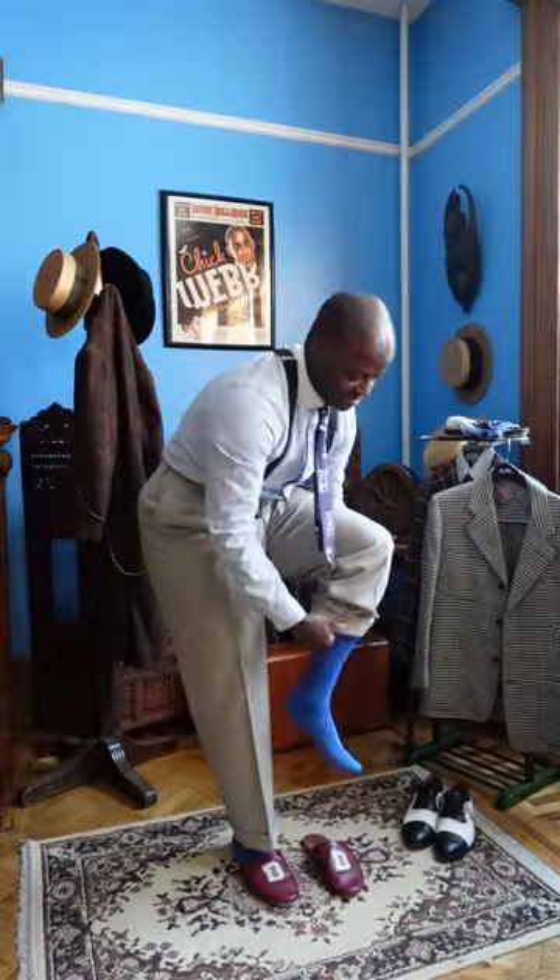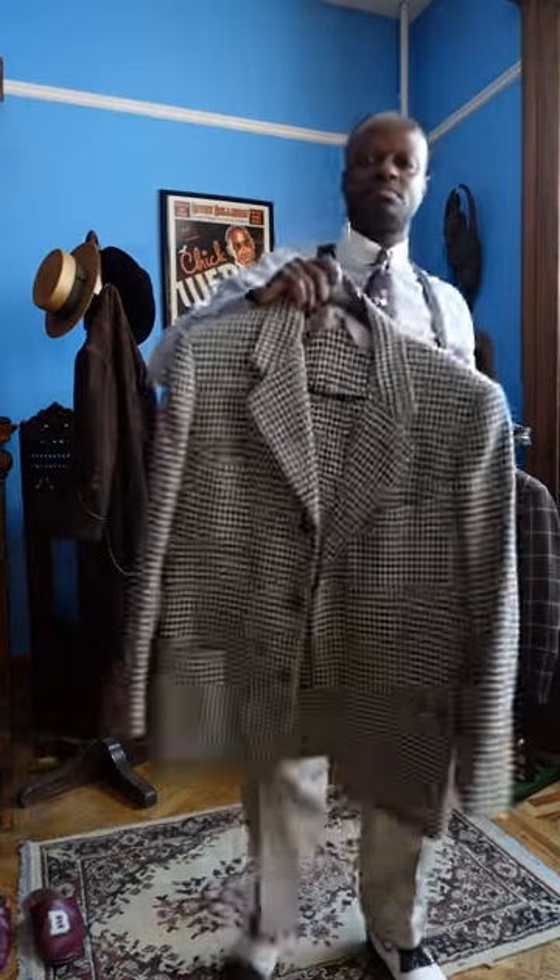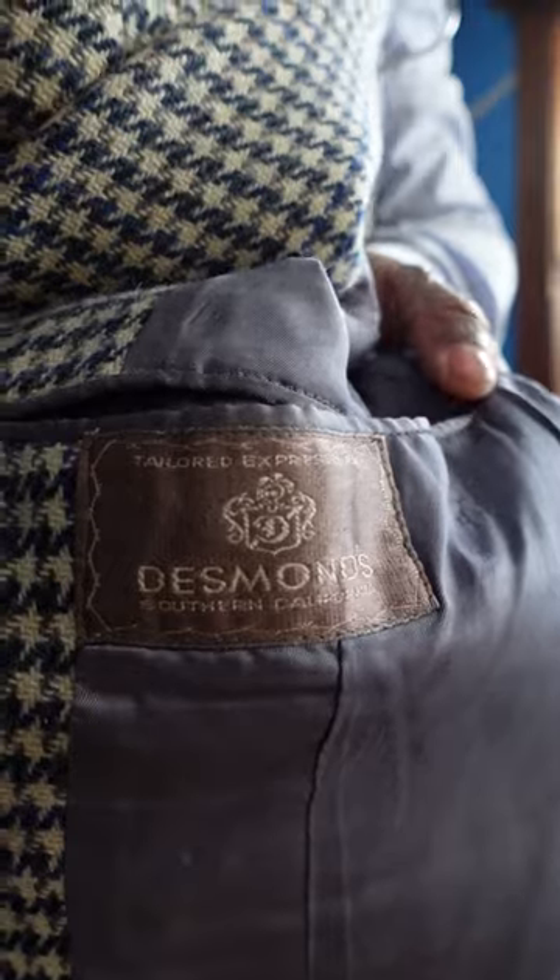When doing socks, I often go for a big pop of color. And what better way to continue this look than with the Harlem-ology black and white spectators.